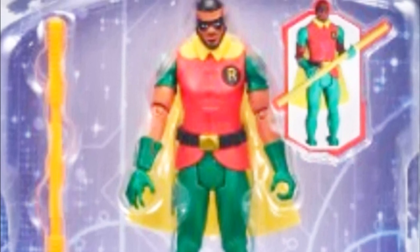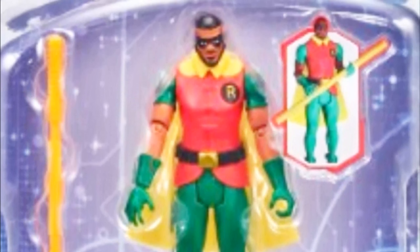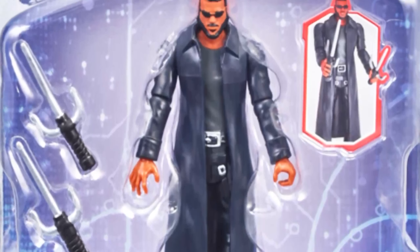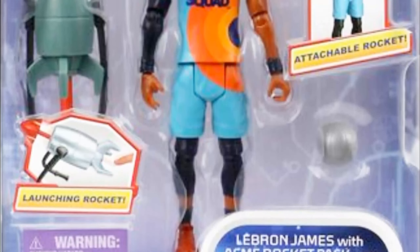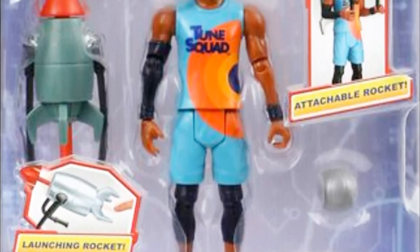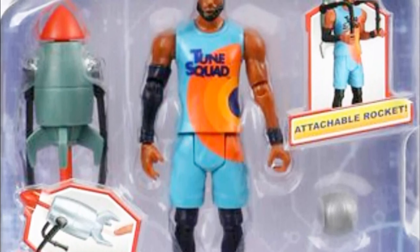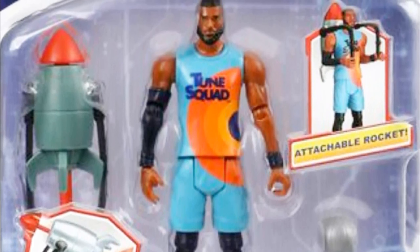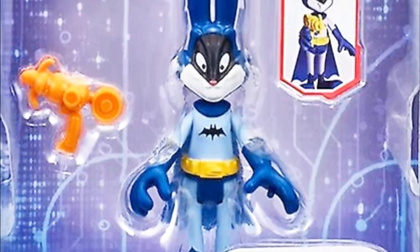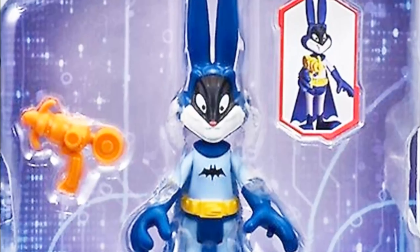LeBron James as Robin exudes heroism, while the Cyberhero figure embodies futuristic innovation. The inclusion of the ACME Rocket Pack 4000 adds an extra dimension of excitement to LeBron's character, offering collectors a thrilling space adventure. Meanwhile, Bugs Bunny as Batman adds a playful twist to the collection.